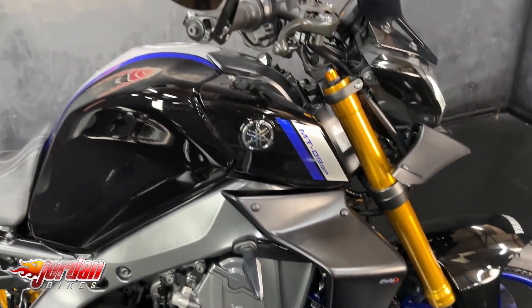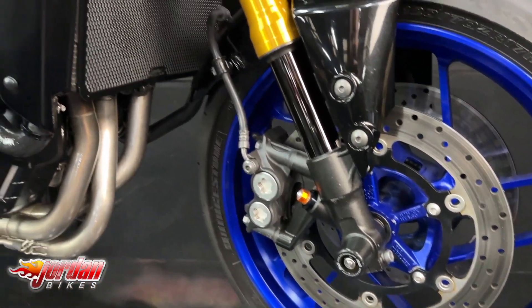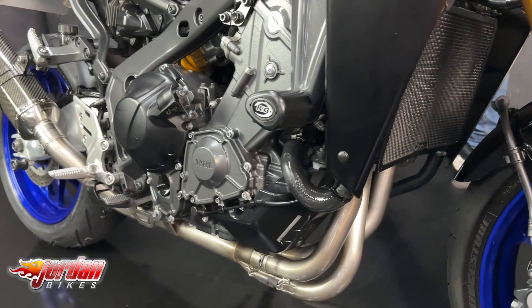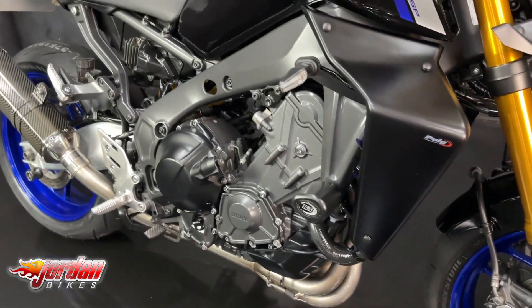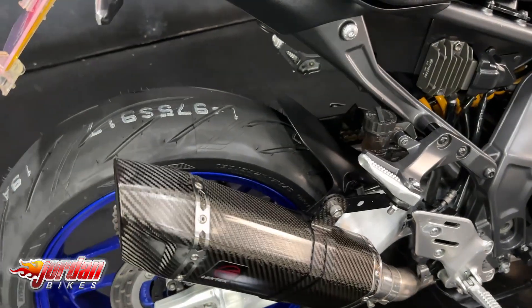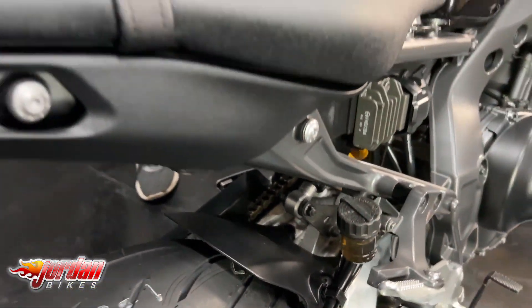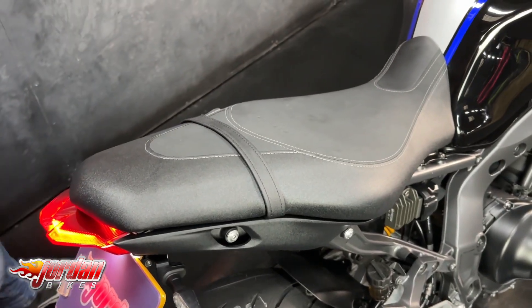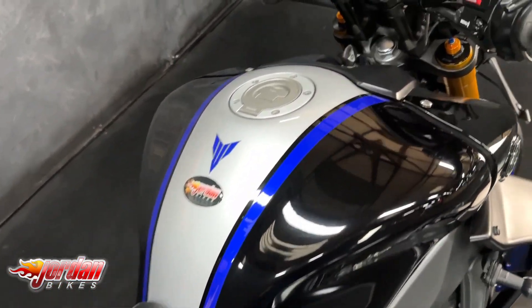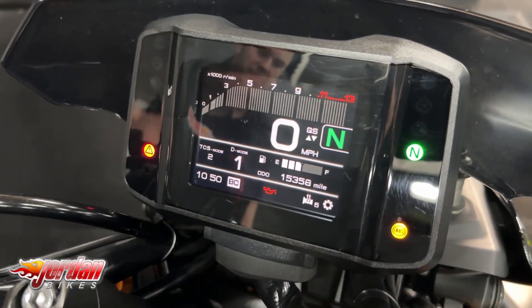It's got the indicator relocator as well, so they've been moved back slightly due to those wings. It also comes with front fork protection, frame protection, and you've got the spools on the back as well, tail tidy of course with the LED indicators. It's also had an ECU remap with that Lextech exhaust, so it's kicking out 113 brake horsepower at the back wheel.